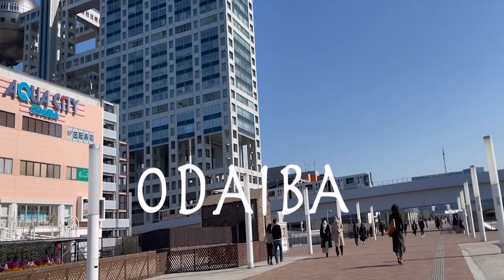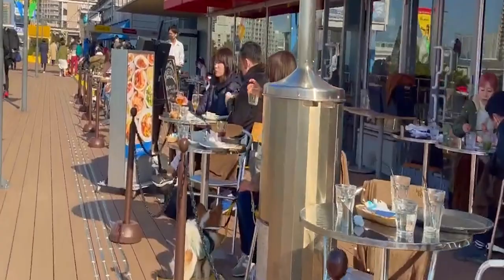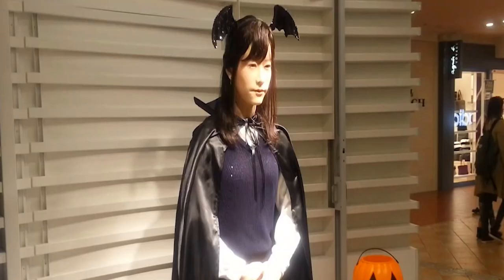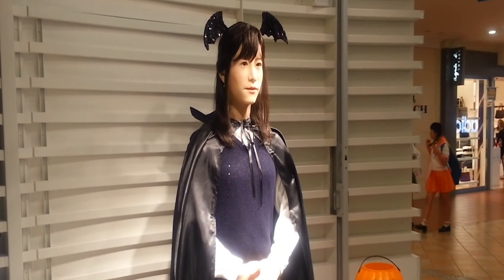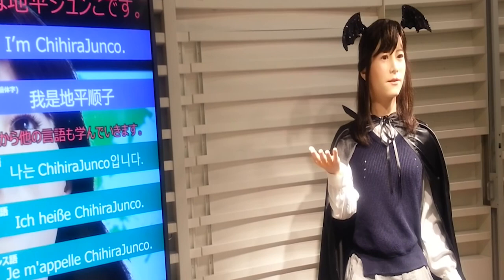Number 9: Junko Chihiro. Junko Chihiro is a humanoid robot employed by Aqua City Odaiba, a waterfront shopping center in Tokyo. She was developed by Toshiba using Hiroshi Ishiguro's technology. Junko Chihiro has a lot of facial expressions and a great social skill set. Visitors can communicate with her in Japanese, English, and Chinese.